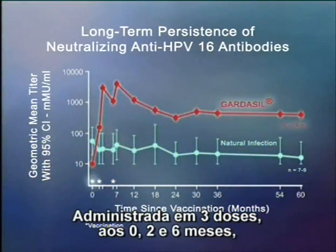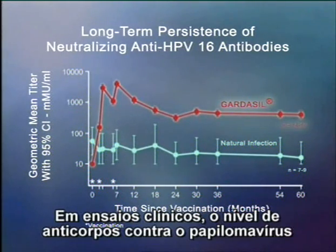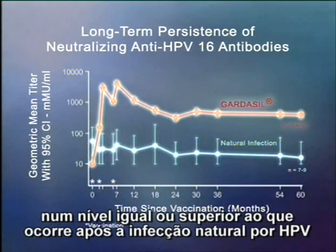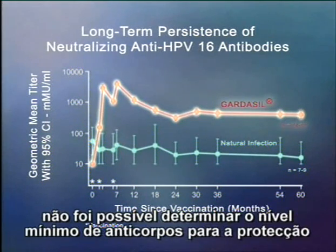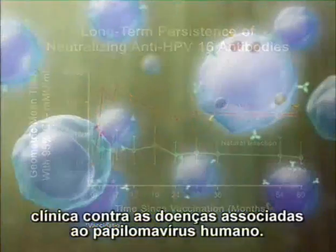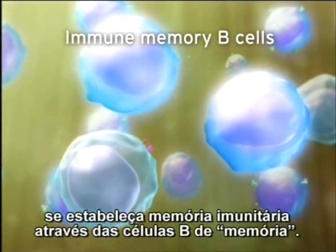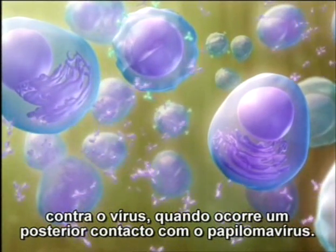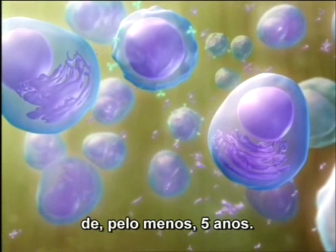Given in three doses at zero, two, and six months, the Gardasil vaccine elicits a robust antibody response. In clinical trials, antibodies to papillomavirus declined until month 24, and then stabilized at or above the levels following natural infection with papillomavirus. Because of the very high efficacy of Gardasil in clinical trials, it has not been possible to establish a minimum antibody level that protects against clinical papillomavirus disease. It's postulated that after immunization with Gardasil, immune memory is established via memory B cells, resulting in a strong and rapid increase in antibodies when infectious papillomavirus is subsequently encountered. In a follow-up study, Gardasil has demonstrated immune memory for at least up to five years.